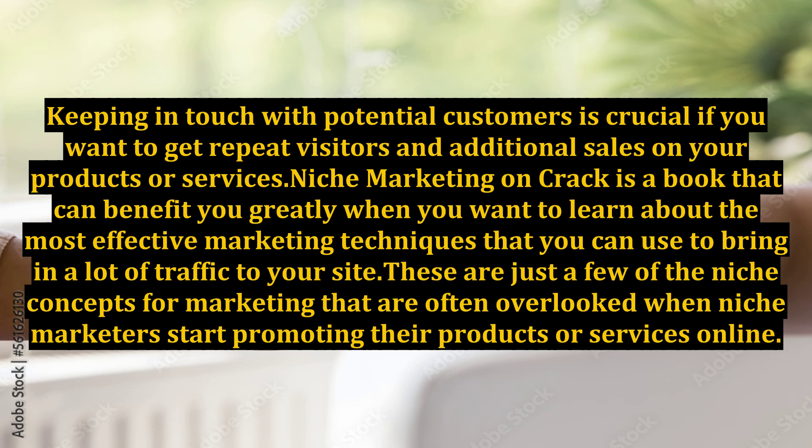Niche Marketing on Crack is a book that can benefit you greatly when you want to learn about the most effective marketing techniques that you can use to bring in a lot of traffic to your site. These are just a few of the niche concepts for marketing that are often overlooked when niche marketers start promoting their products or services online.